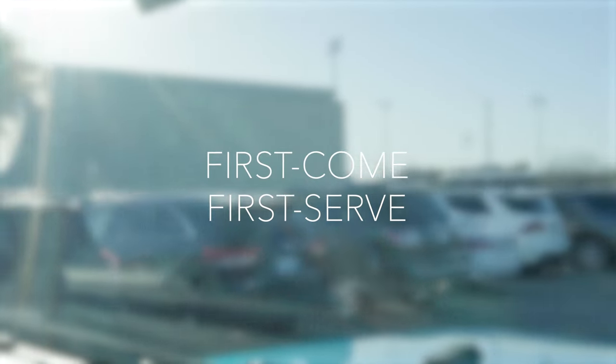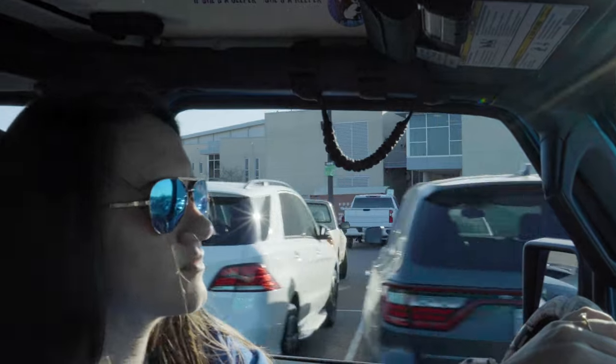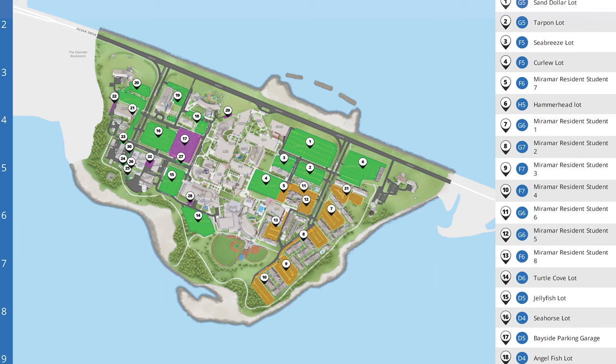Parking is on a first-come, first-served basis. A general parking permit means you can park in almost any surface parking area on campus. It's highlighted in green on our campus map.